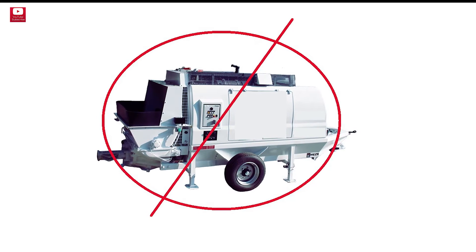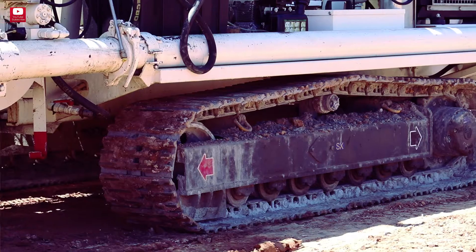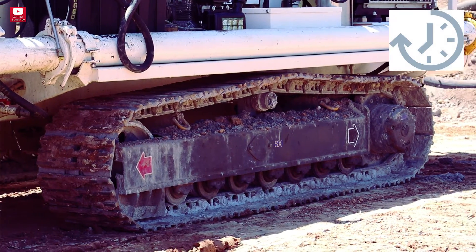Requirement number three: crawler type or trailer mount. In our opinion the trailer mount one should have no place on a job site. Having the self-propelled crawler type will save you a lot of time and effort.